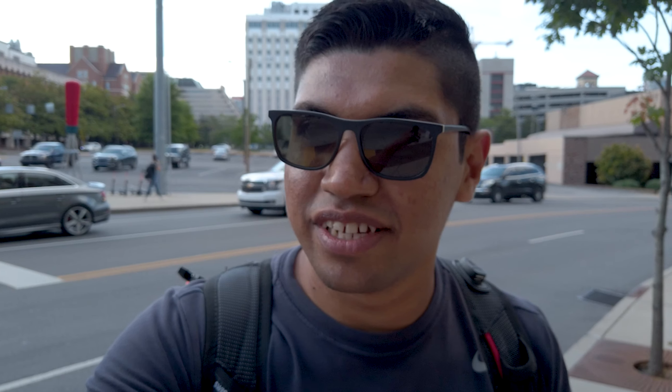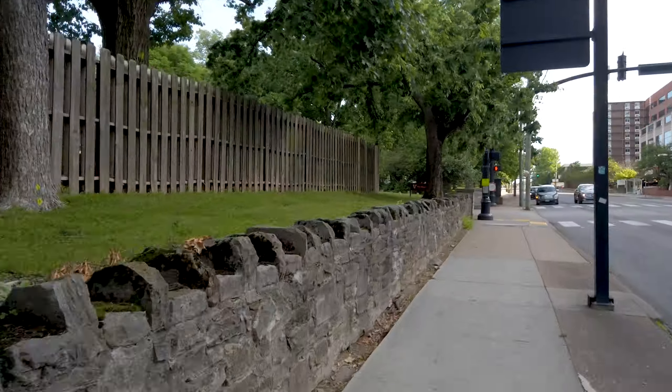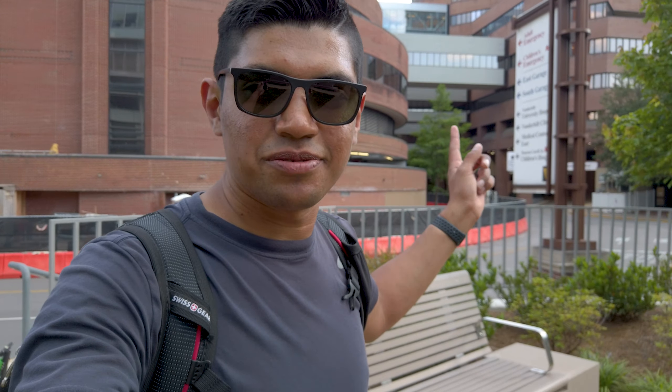On the way back there's a little thing I want to take a picture of, but we're gonna make it there first and then get it on the way back. We are here — this is the famous hospital where Melanie works. The scooter is still doing good on battery, so that's good for a while. It has about half the battery now, so if anything we can just get a new one, get back on the scooter, and see where else we can go.